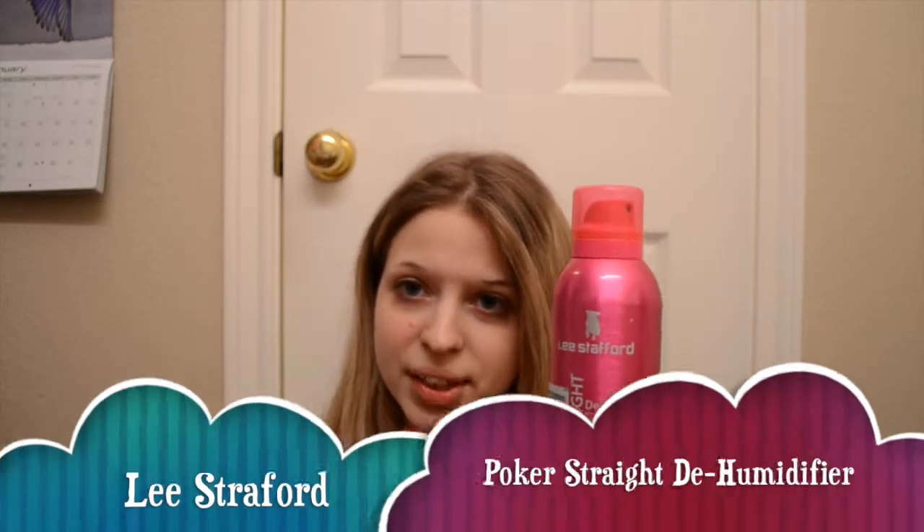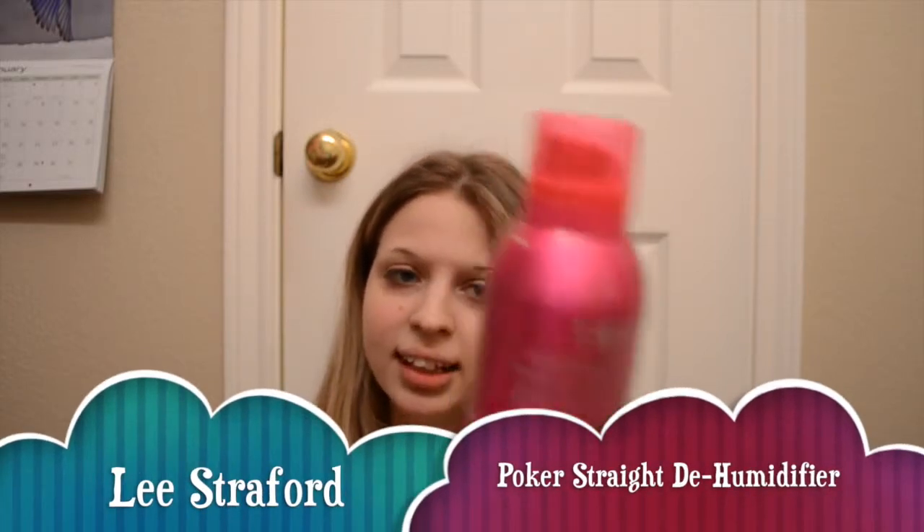The next thing I have is a hair product. Also never heard about this before. It is the Lee Strafford Poker Straight Dehumidifier. I've been using this for like two years now. This works so amazingly to keep your hair from getting really frizzy when it's wet outside and puffing up, if you have naturally wavy or curly hair or even just straight hair that gets frizzy. This helps so much. I used this when I was at the beach, and I use it just day to day. It's really really good.